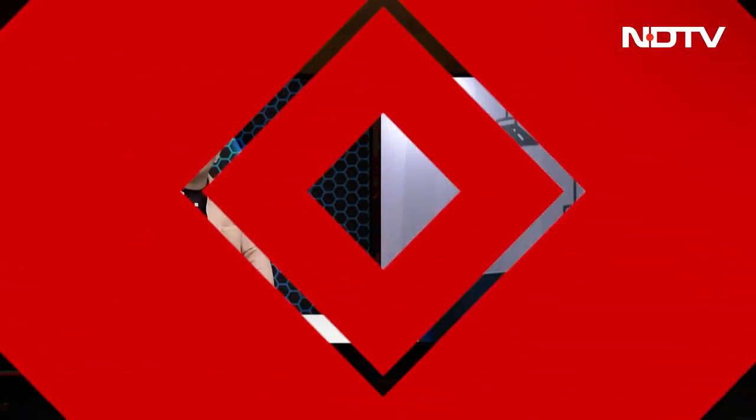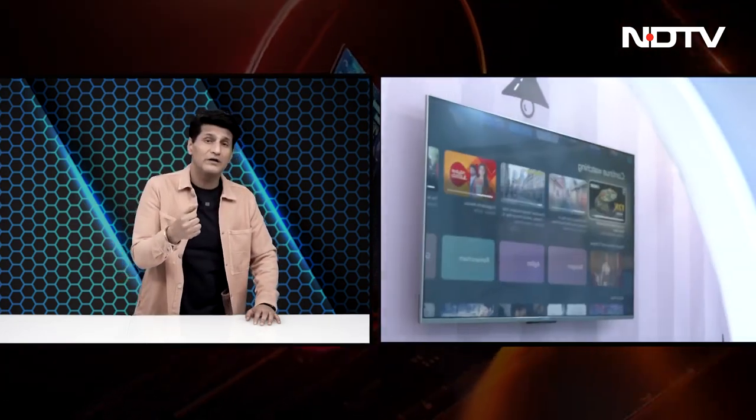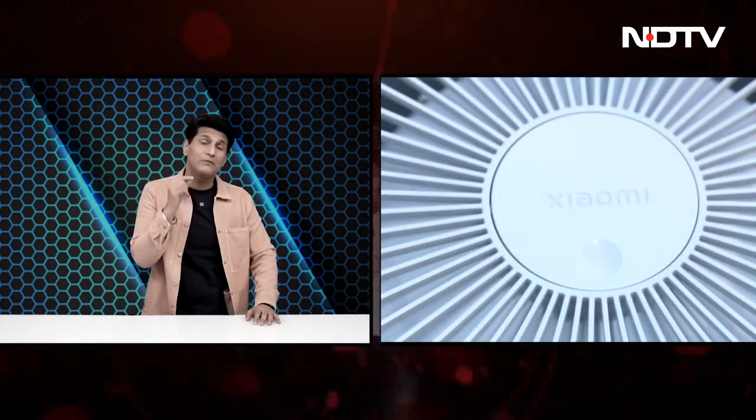Our top story today is Xiaomi's Smart Living 2023 showcase — the annual event where they showcase all their new technologies and gadgets. Some of the examples of what they showed: the Xiaomi Smart TV X Pro series, Xiaomi's Smart Air Purifier 4, Xiaomi's RVC Mop 2i, and a whole lot more.